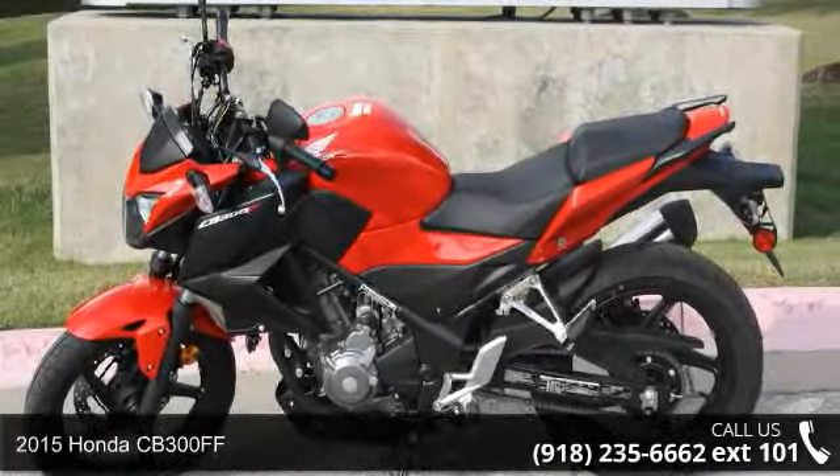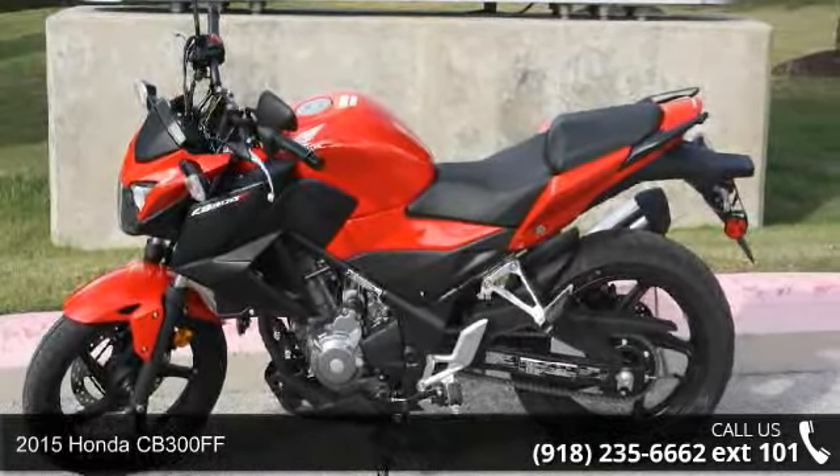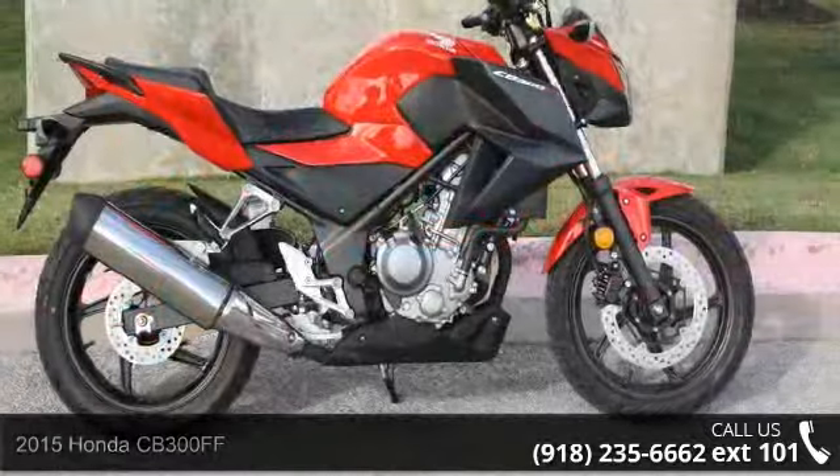Check out this 2015 Honda CB300F. This is the motorcycle you've been looking for.